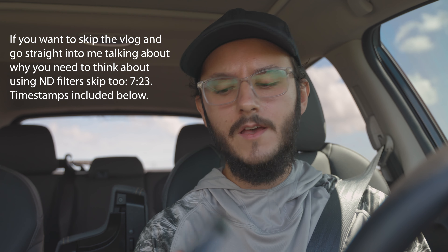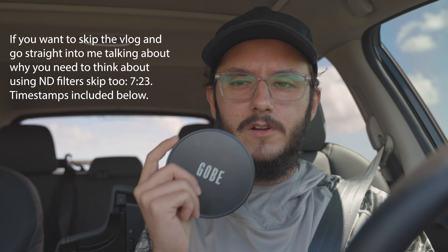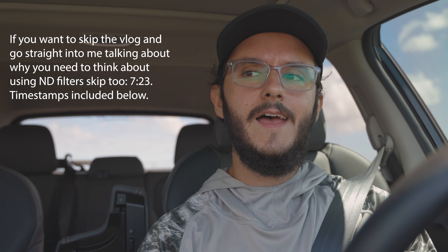I bought a new ND filter — the GOBE ND filter — and originally I was planning on doing a review on it, but there are so many reviews out there talking about the same exact thing, so I decided not to do it.